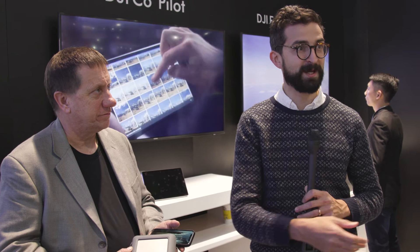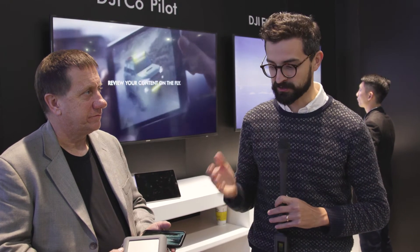Now, with Copilot and the FlyDrive, you're actually able to ingest all the information out in the field using a durable, high-capacity storage solution.